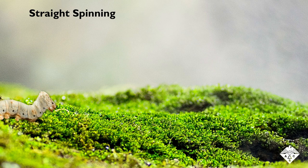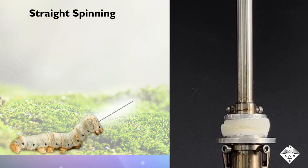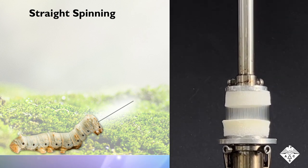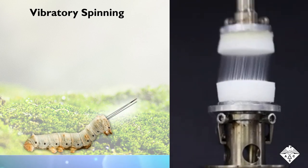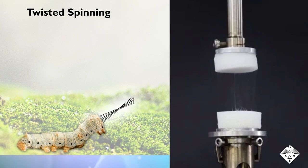Different types of fibers were created by mimicking the way silkworms move their heads when making silk. Pulling the pieces of foam directly apart resulted in many parallel, separate fibers. Swaying or vibrating created cross-linked fibers. And turning the needle array produced a thicker, twisted fiber.